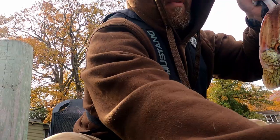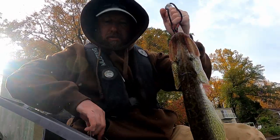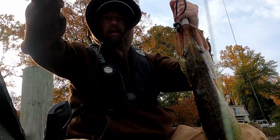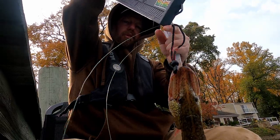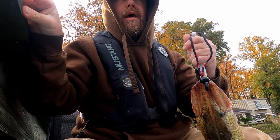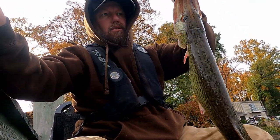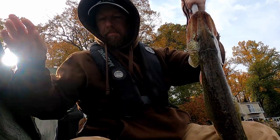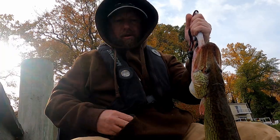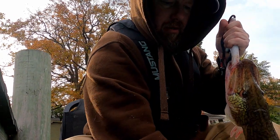We'll get that one measured up, get a picture, get it submitted. Stay tuned — I'm going to show you some techniques and lures that I use to catch these tidal toothy critters that you can catch all winter long, from fall like right now through the winter. That is a dandy — that's going to be my biggest by far for the tournament, super stoked.